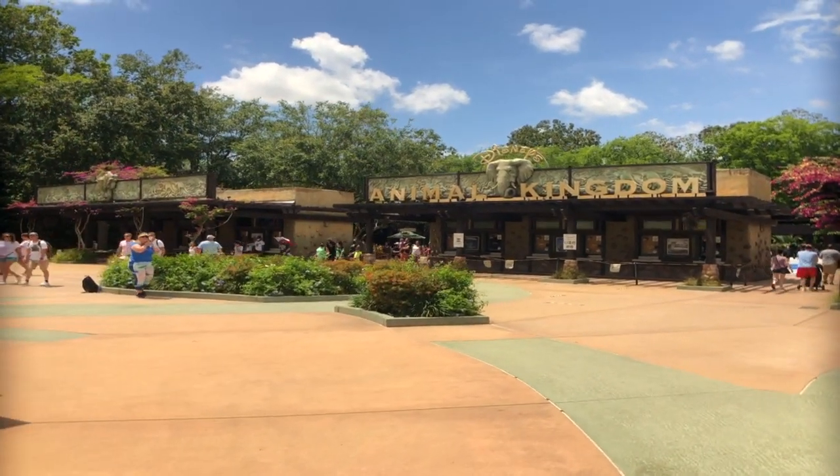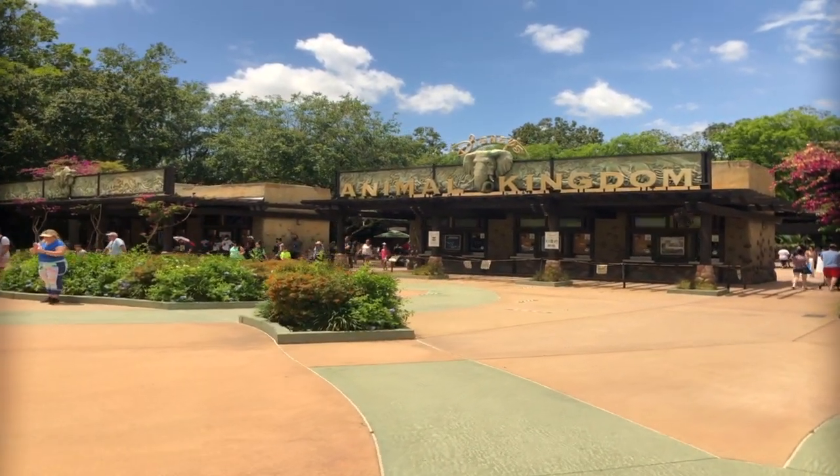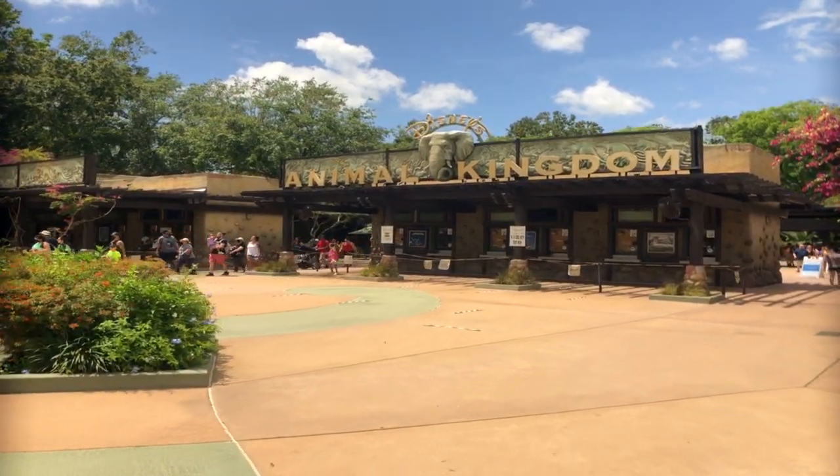Hi, we're Susan and Mitch. This is the first week that Disney's allowed guests into the park without masks, so today we're at Animal Kingdom.